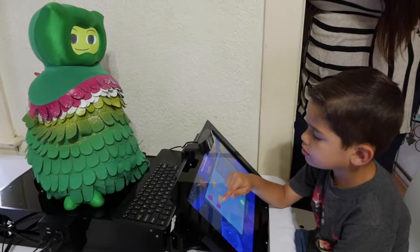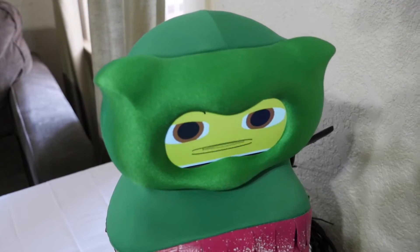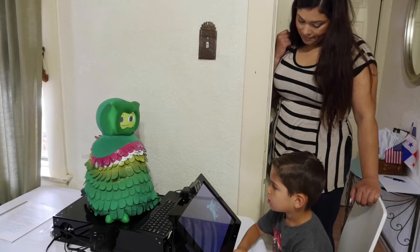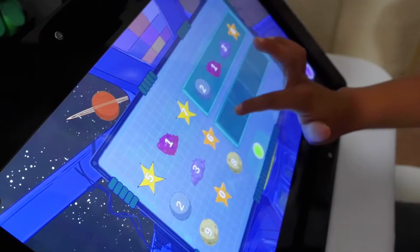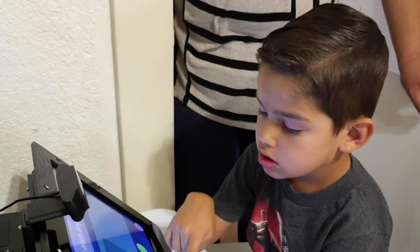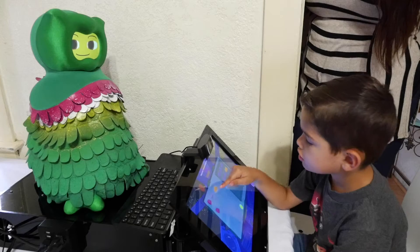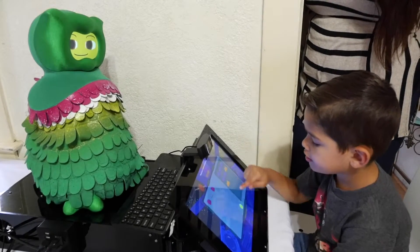Meet Adrian, age six, and his robot friend, Kiwi. "You are doing an amazing job." On this weekend morning, they've settled in to play some games, along with big brother Darren. Adrian is on the autism spectrum, and Kiwi is no toy — it's a socially assistive robot.